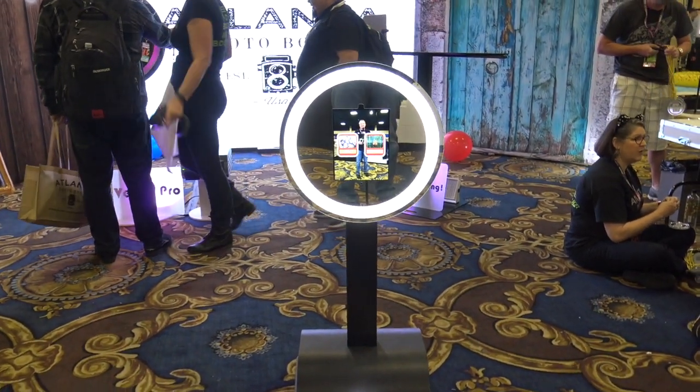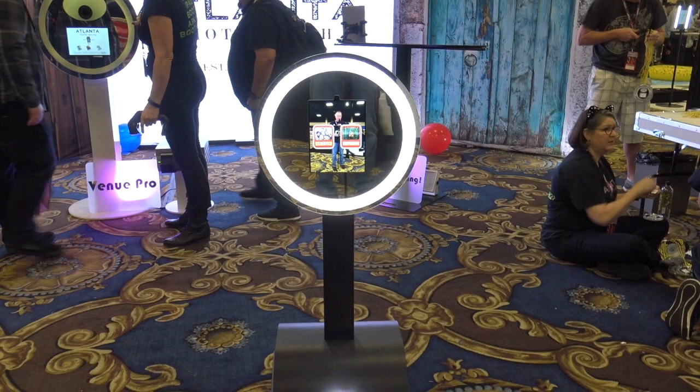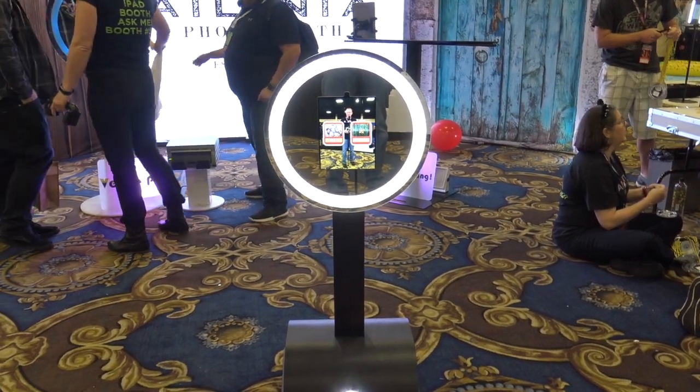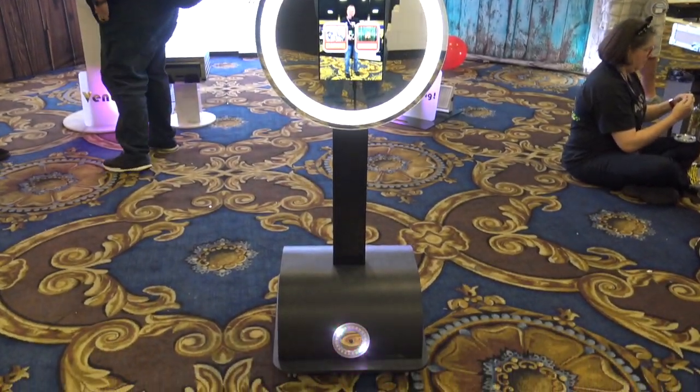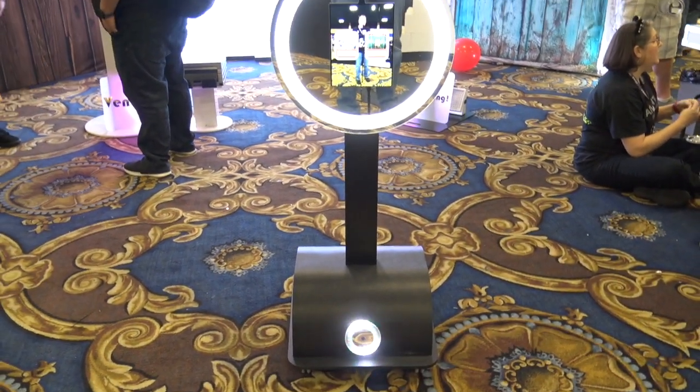What this is, is a ten and a half inch iPad-based photo booth. The iPad is not included — you can buy your own. What's neat about this is that it's a battery-operated photo booth that can be remote controlled.